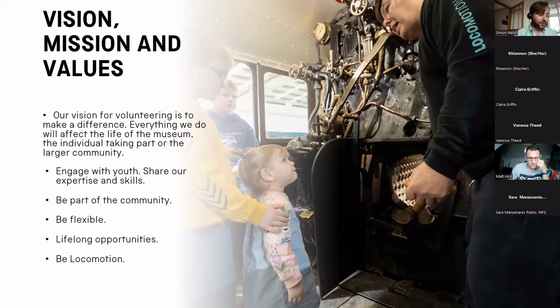Hopefully, this will enable us to break down barriers and build an honest and authentic community for the museum. Some of our values: we want to engage the youth and share our expertise and skills. We want to be part of the community — go out of the museum and work with partners to develop new opportunities. We will be flexible and acknowledge that different motivations and needs come from our volunteers. We want to provide lifelong opportunities, with an offer that suits people at any stage in their life, not just the core demographic that we currently serve. And we want to be Locomotion — celebrate our unique selling points and identity. Our ambition is to build not only science capital but also social capital. We must grow equity in our audience and acknowledge that some potential volunteers have more barriers than others under our current model.